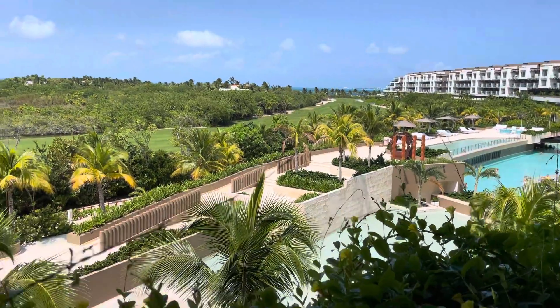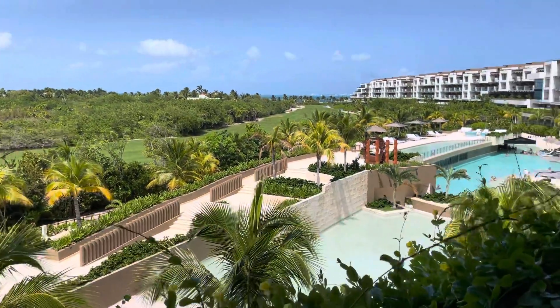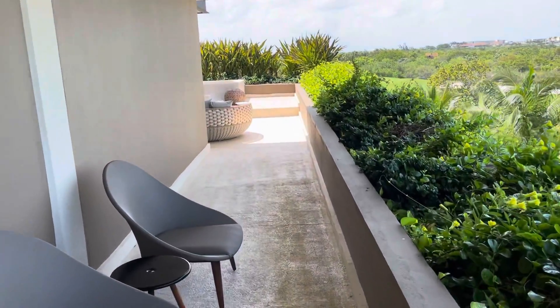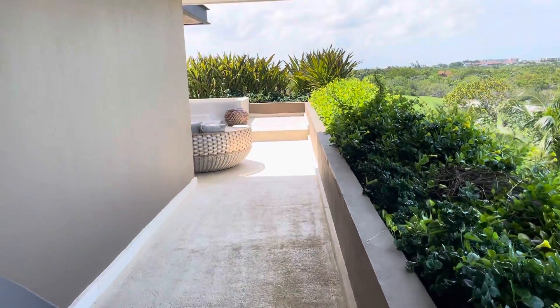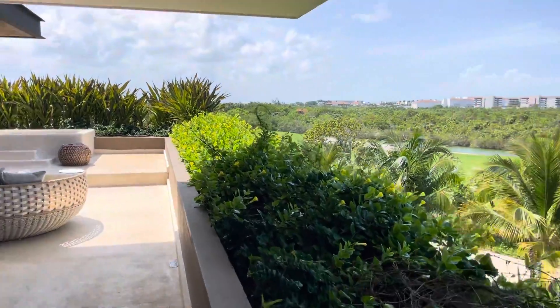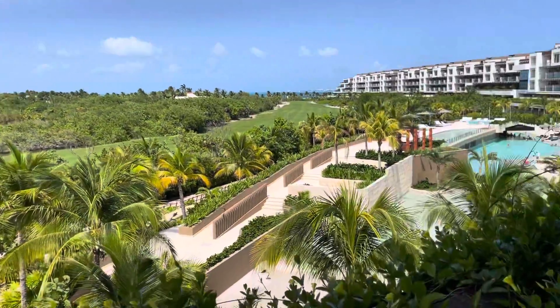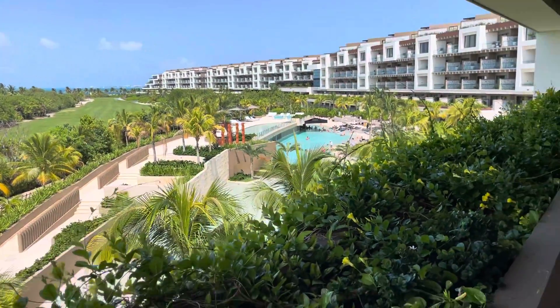Alright, well, thank you so much for watching. This is David Phelps with My Honest Travel Agent. Again, we're in an Inspira corner suite at the Atelier Playa Mujeres. My phone number is 770-783-1656. Please give me a call. I hope to hear from you soon. Bye bye.